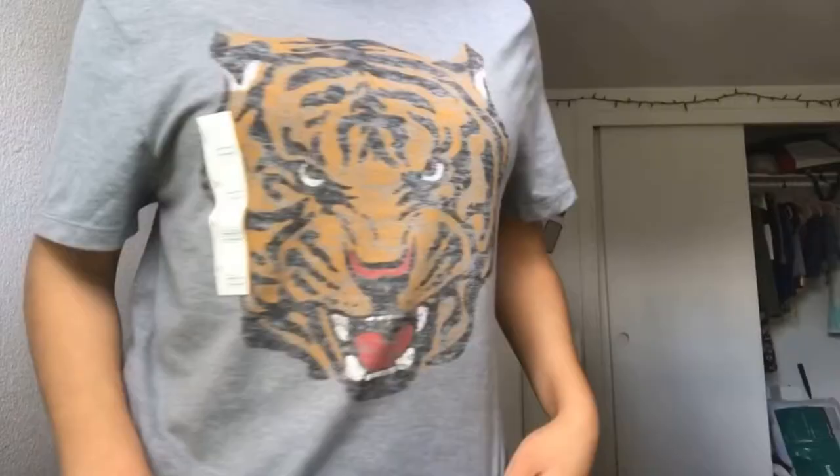The next store is Target. All I got from Target was this shirt that has a tiger on it because my school's mascot is a tiger. It's oversized — it's actually from the men's section because it's way cheaper there for some reason.